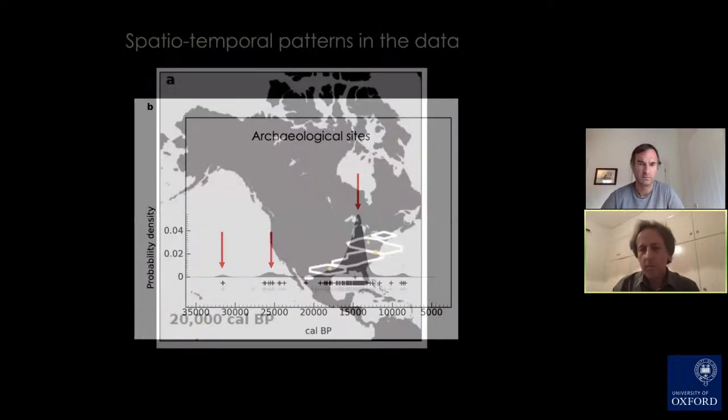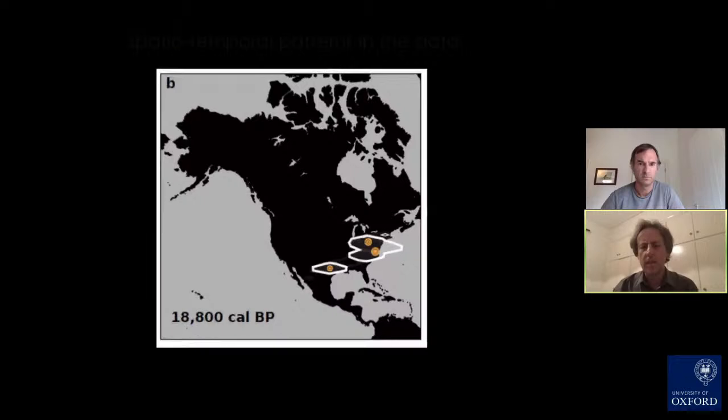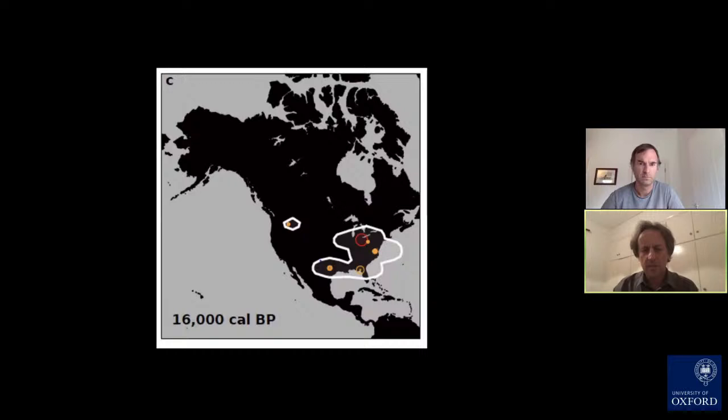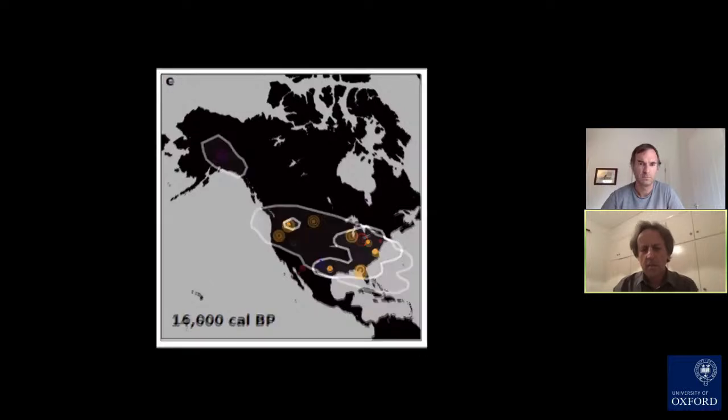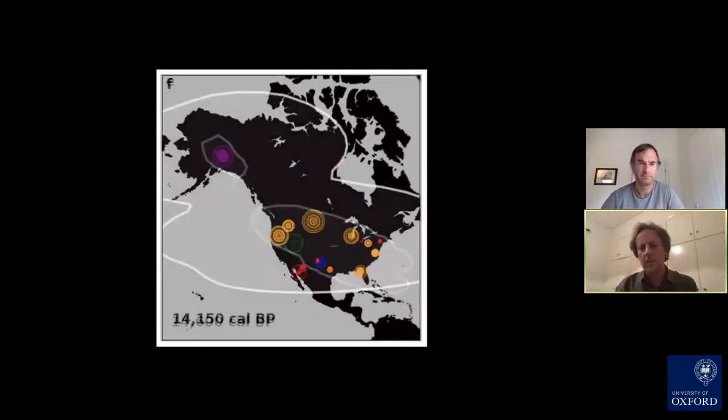We can plot these spatio-temporally. At 20,000 years ago, sites are all concentrated in the lower parts of the US. By 18,800 years ago, a similar distribution. By 16,000 years ago, nothing much has changed. But by 14,600 years ago, we have a huge spike in occupied sites and probably populations and distribution of people.